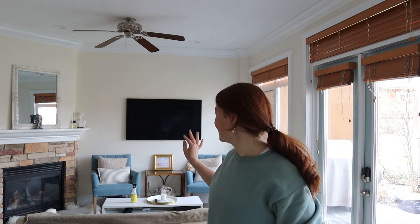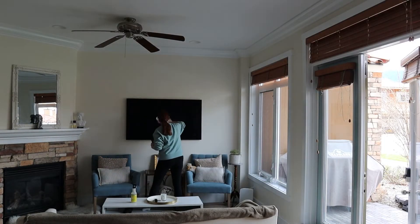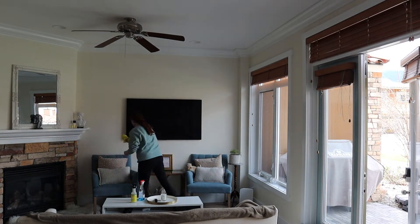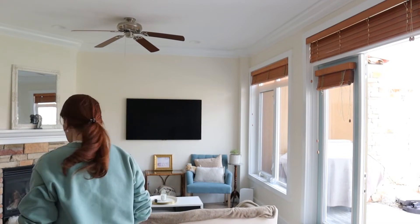I've just cleaned the TV because it had a few fingerprints on it, and now it's so streaky — I made it so much worse. I'm just making it worse. Fun times cleaning. I hate this... I enjoy that.